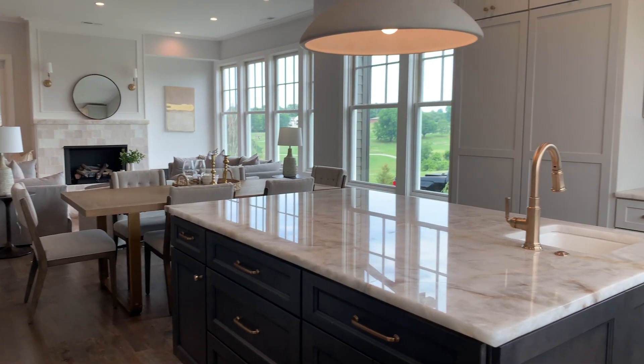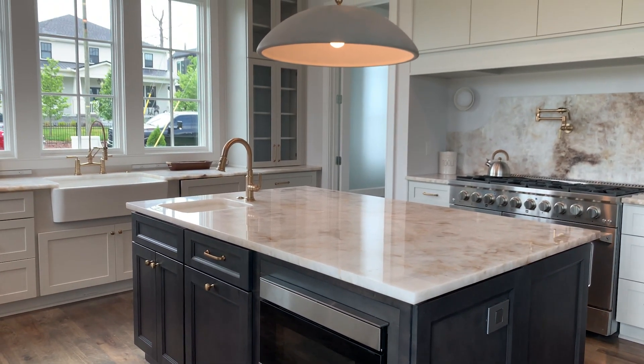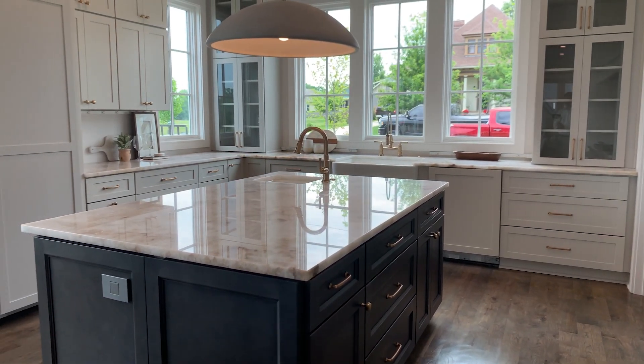Quartzite countertops, a vegetable washing sink, paneled appliances, and a six burner gas cooktop with a pot filler are some of the unique elegant touches this kitchen features.